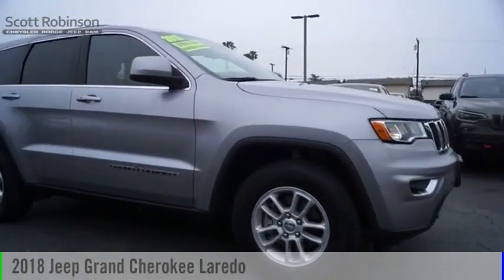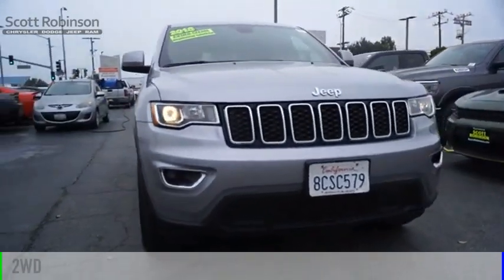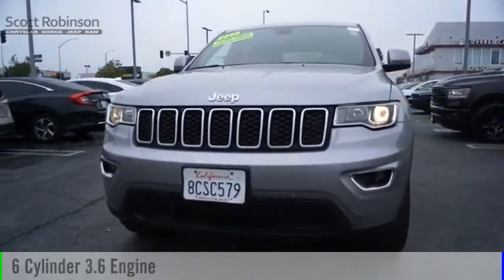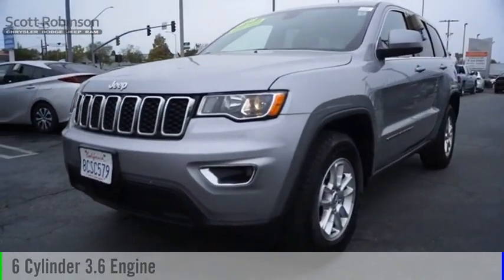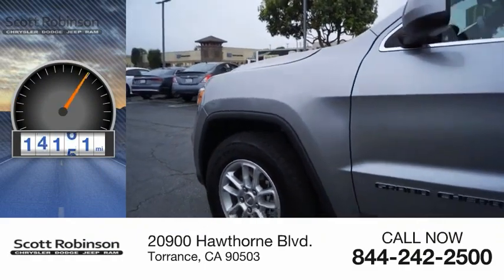You are going to love the 2018 Grand Cherokee. This vehicle is powered by a two-wheel drive, six-cylinder, 3.6-liter engine, and comes with an eight-speed automatic transmission. This vehicle has less than 20,000 miles.